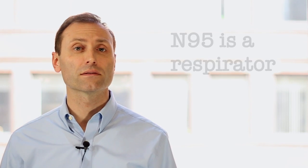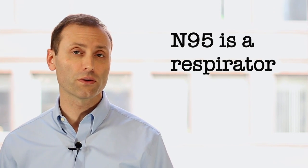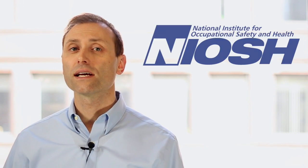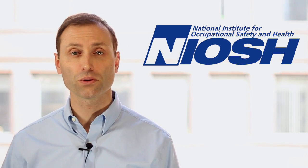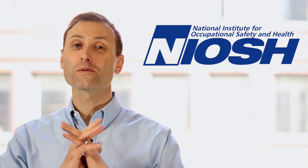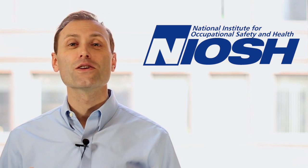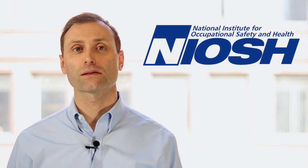How is an N95 different? An N95 is classified as a respirator, unlike surgical masks. In the United States, the National Institute for Occupational Safety and Health, or NIOSH for short, certifies these respirators. So if you remember anything from this video, know that a NIOSH certification means you have a respirator, not a surgical mask.